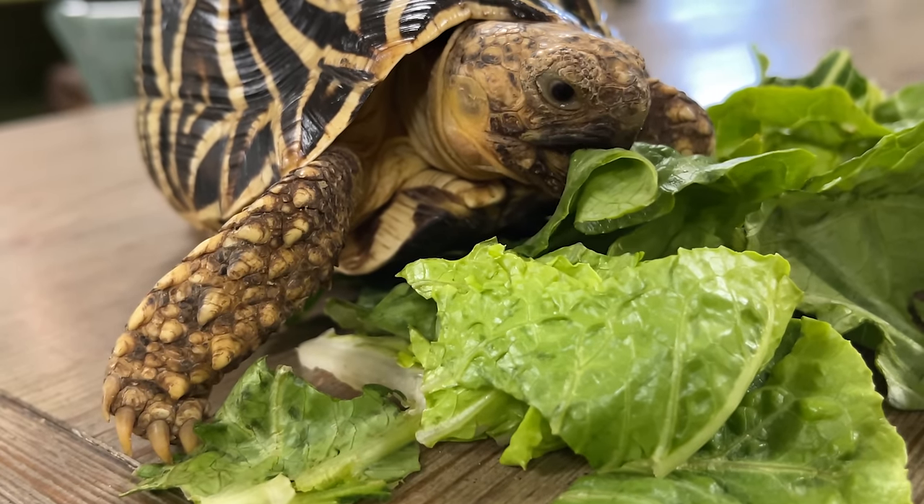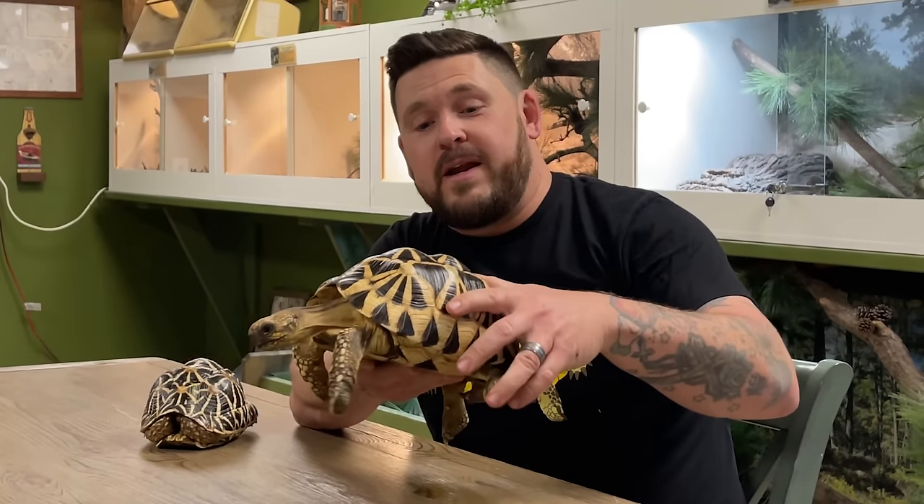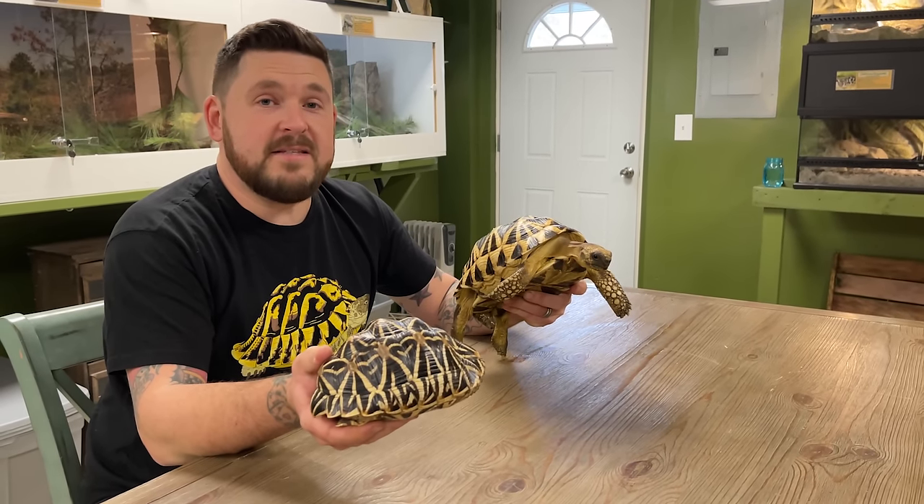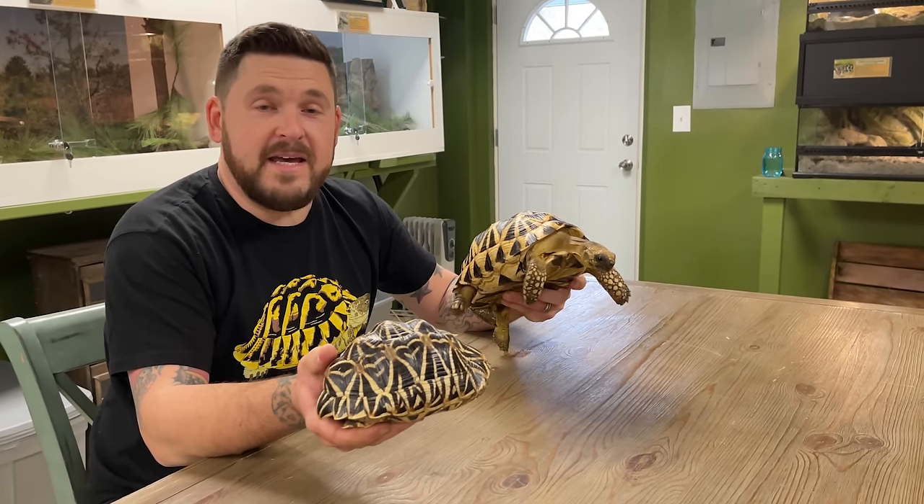There are two different species of star tortoise and I happen to have both of them right here. This is the Burmese star tortoise, scientifically known as Geochelone platynota, and this smaller one right here is the very famous, very popular Indian star tortoise, Geochelone elegans. In this video we're going to go over a fairly quick description on how to tell the differences between these two amazing tortoises and we'll go a little bit into their range and other specifics.